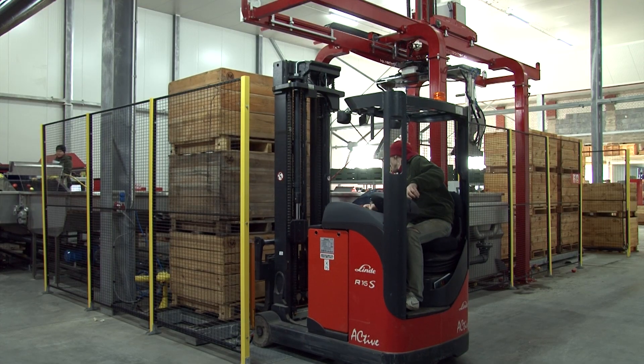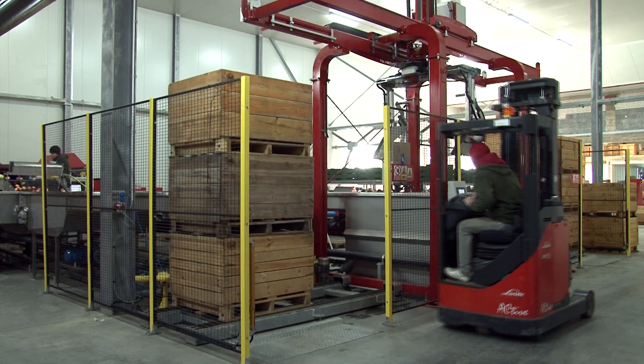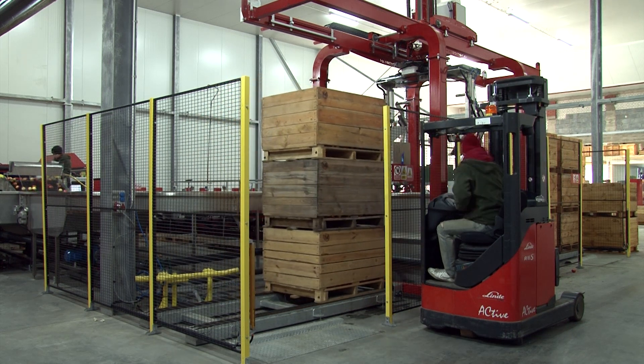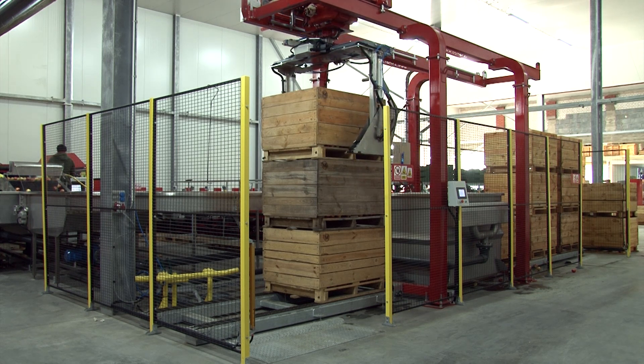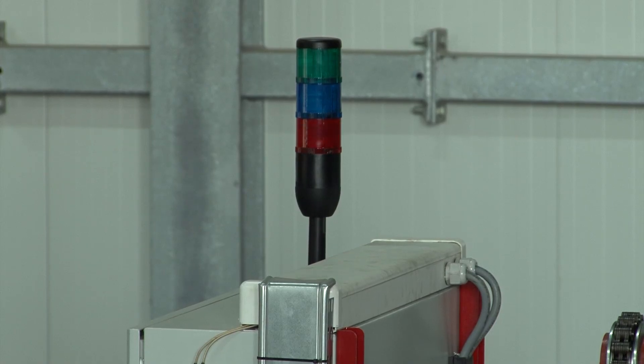The operator is only required to collect the empty bins and, in return, supply full bins. The robot's field of work is protected by photocells. In case the laser beam is crossed, the robot stops and signals with a red light and a sound that its work has been interrupted.